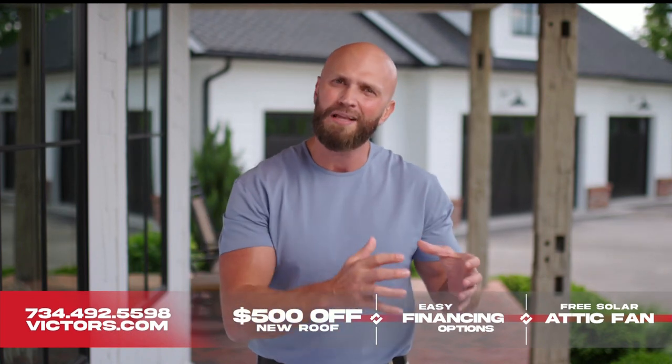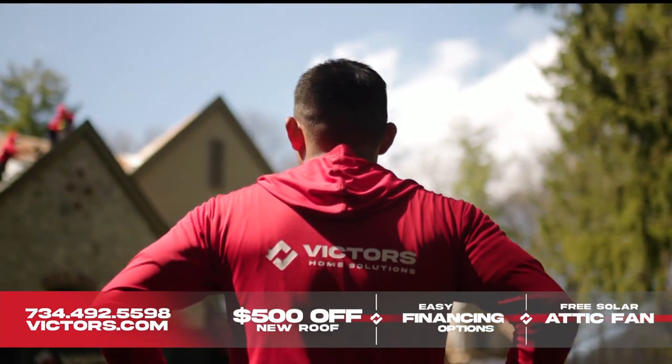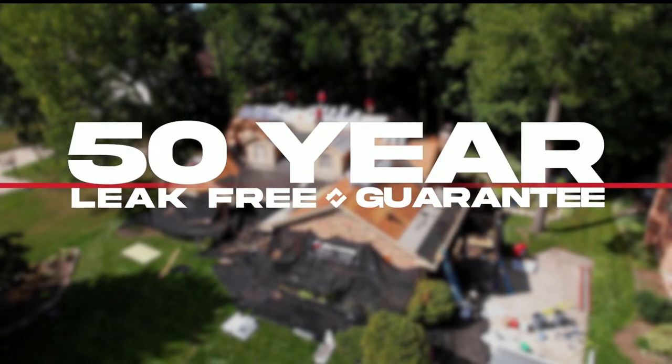That, along with quality materials and highly skilled craftsmen who install a perfect roof every time, is why we can offer a 50-year leak-free guarantee to all of our customers.